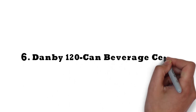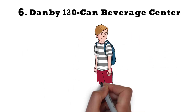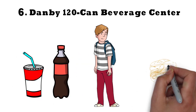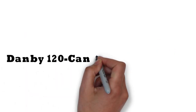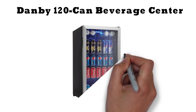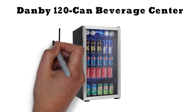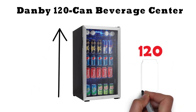For our final pick at number 6 we have the Danby 120 Can Beverage Center. When some college students just need cold beverages and the university meal plan covers their food, a refrigerator dedicated to beverages is ideal. The Danby 120 Can Beverage Center is built with them in mind, featuring a glass door that makes the contents visible at all times. As the name suggests, this mini-fridge is larger than you might think — it holds 120 cans of beverages.